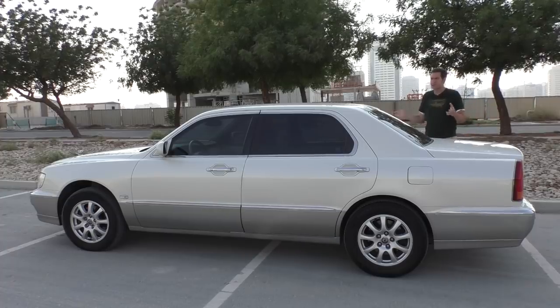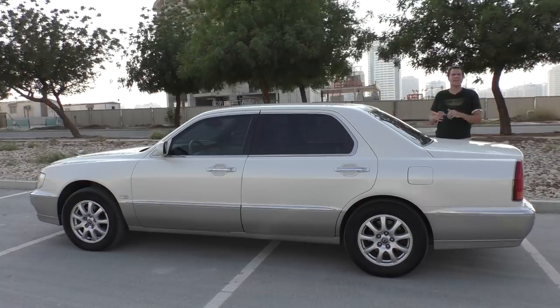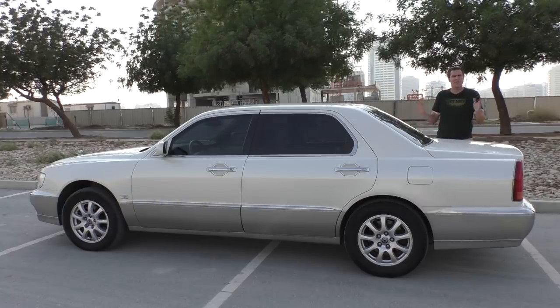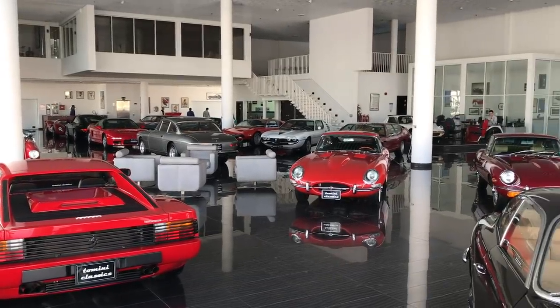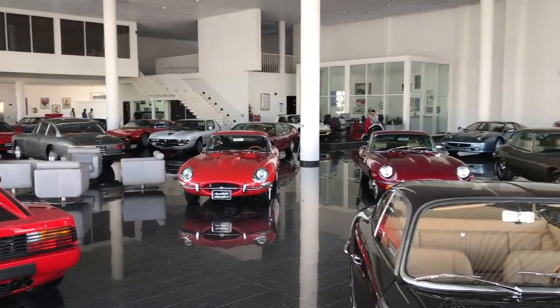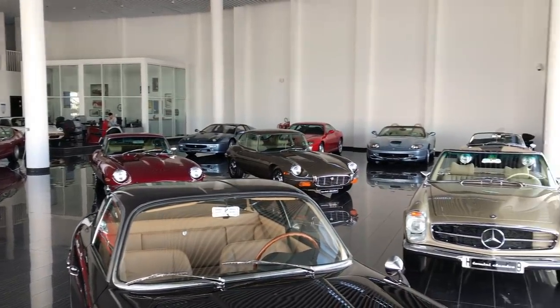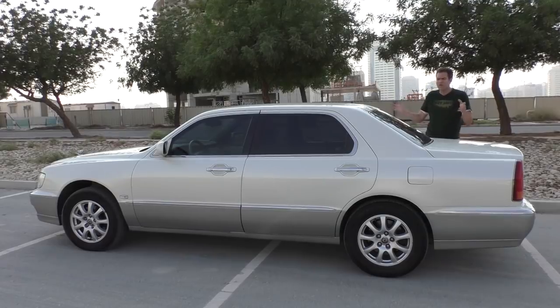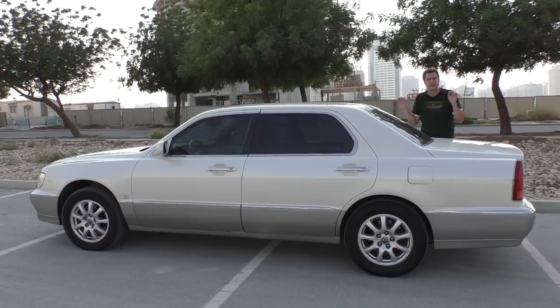So how did I find it? I borrowed this car from my friend Miguel, who works at Tomini Classics here in Dubai in the United Arab Emirates. Tomini Classics has an incredible inventory of exotics and classics, and you've seen a lot of their cars in my videos over the last couple of months. Their sales staff - one of them drives a Lancia Fulvia, and the other one drives this, probably one of just a handful of these in the entire Middle East.